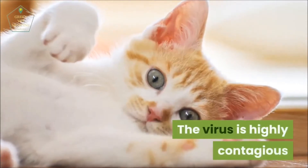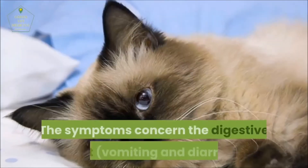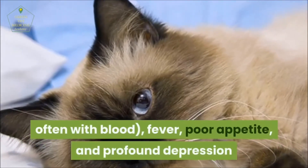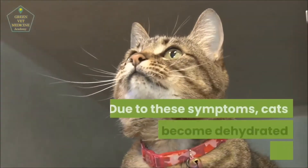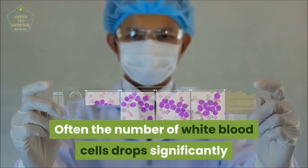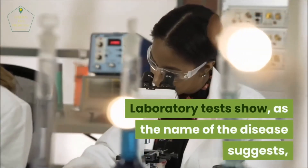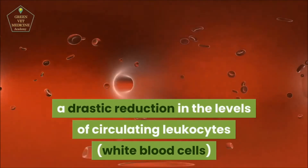Symptomatology: The symptoms concern the digestive tract — vomiting and diarrhea, often with blood — as well as fever, poor appetite, and profound depression. Due to these symptoms, cats quickly become dehydrated and anemic. Often the number of white blood cells drops significantly. Laboratory tests show, as the name of the disease suggests, a drastic reduction in the levels of circulating leukocytes.